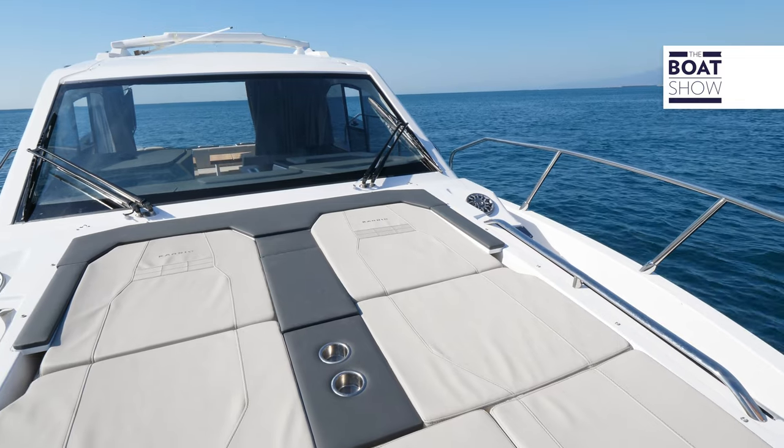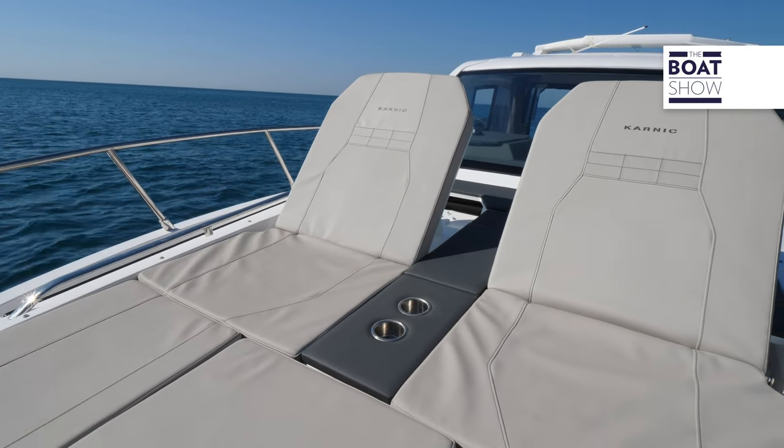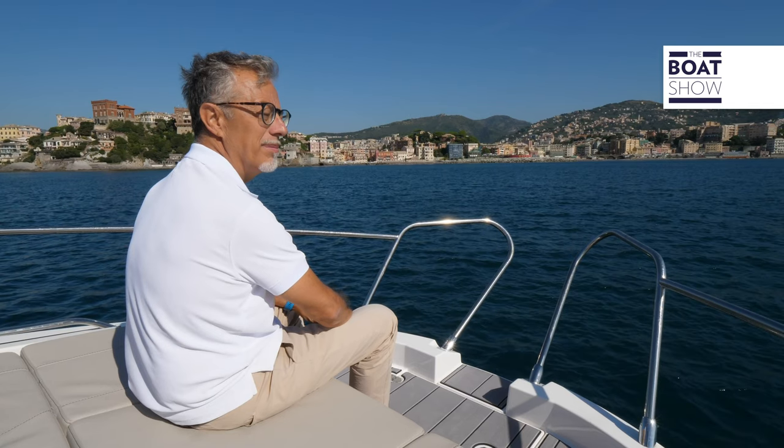This sundeck has adjustable backrests. Hidden behind it is a removable awning. There are cup holders in the center and a small sofa in front.